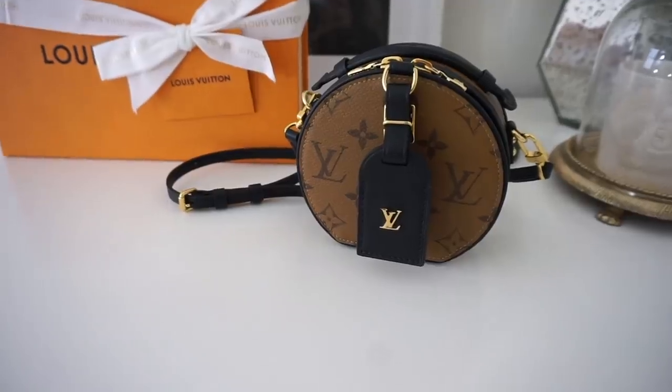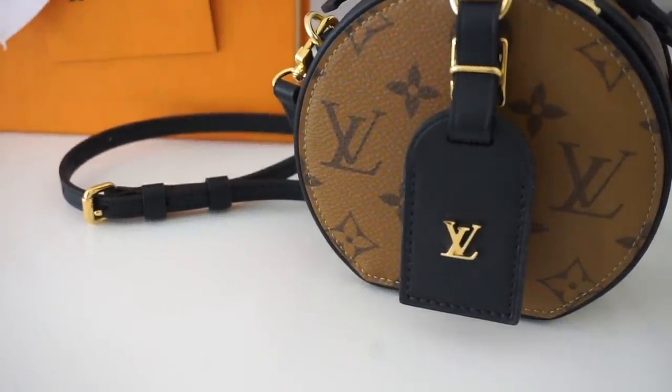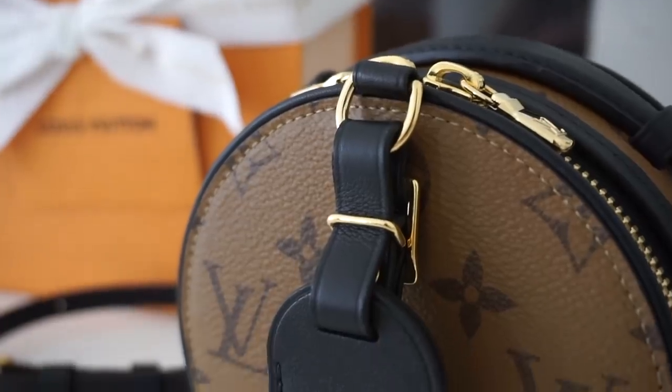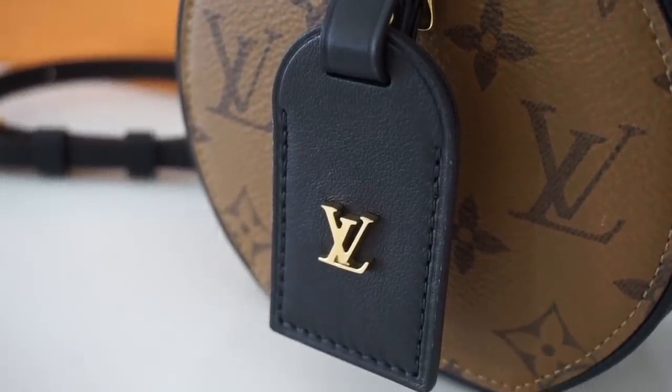The next Louis Vuitton bag is the Mini Boîte Chapeau, which made my best purchases video for 2020. It was quite challenging to find, but I managed to get it in the reversed monogram. It has a long removable strap and you can also wear it as a belt bag, plus an adorable top handle. This bag turned out to be very useful - I was taking it on my daily walks throughout 2020 and it fits all your essentials.